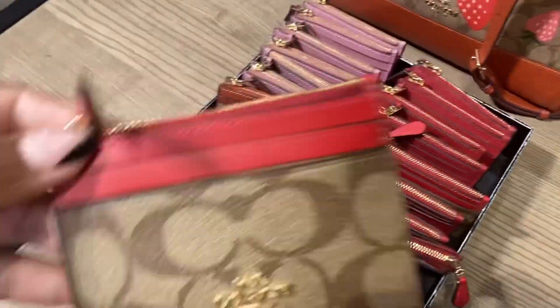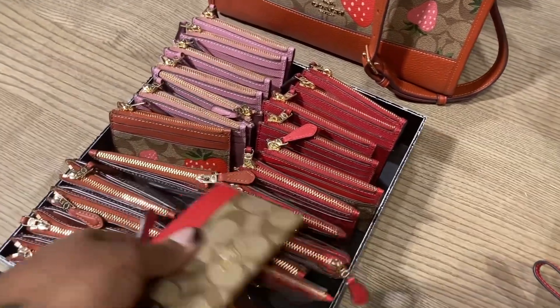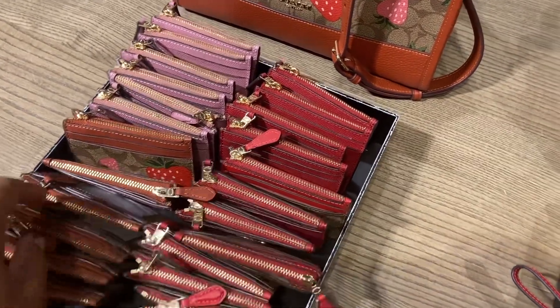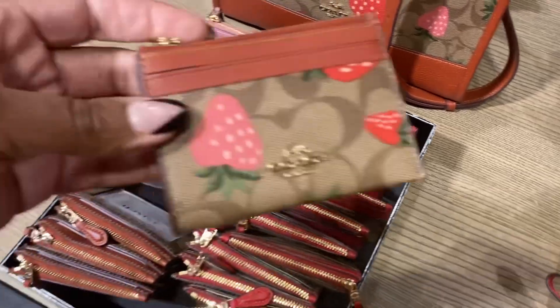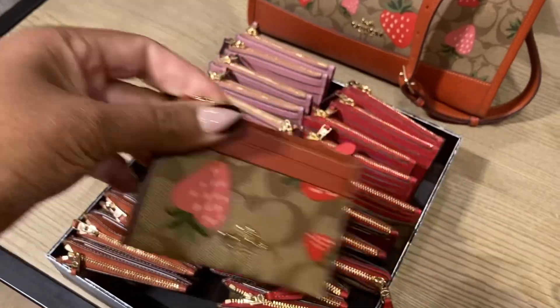Let's see the card holders. Oh, this is just the khaki one with the red trim. You guys know I like the wristlet and the card case.